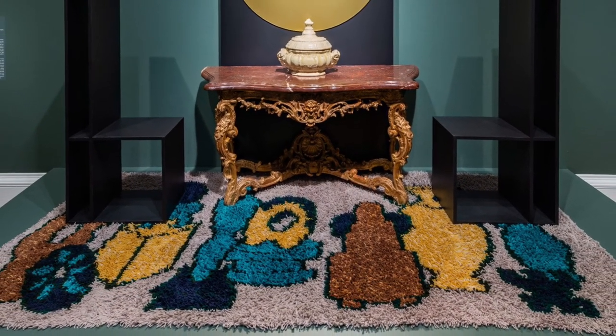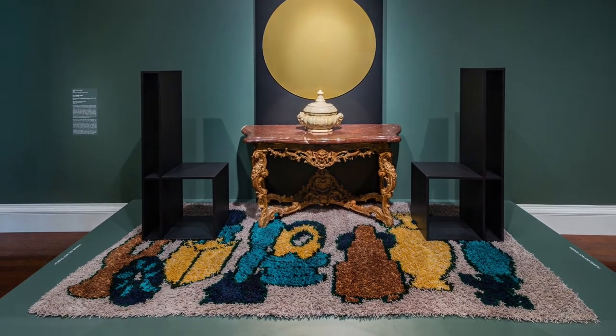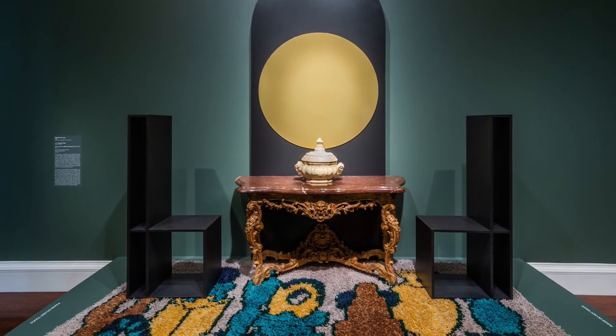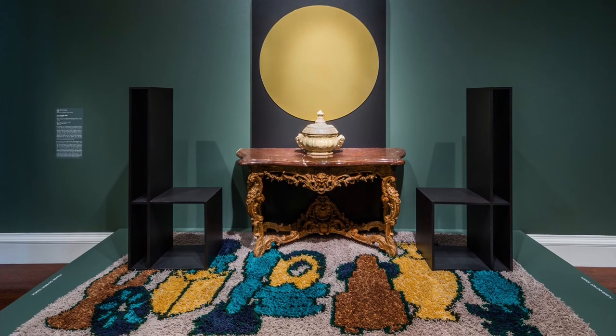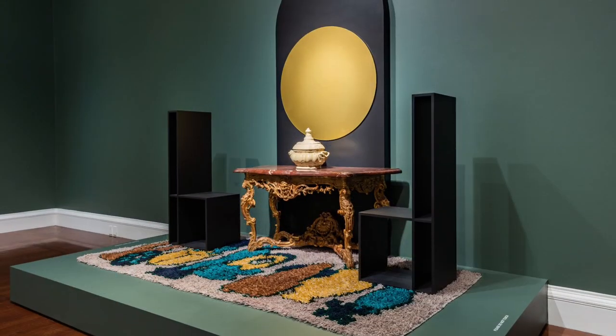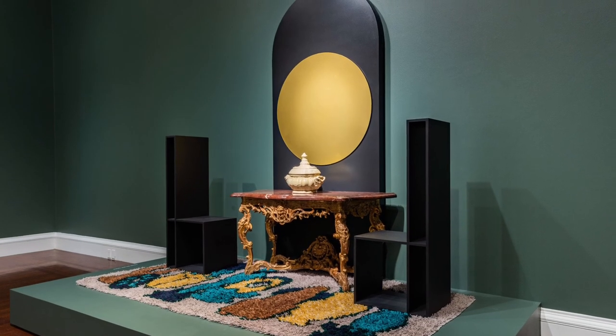The table and chairs sit on a hand-knotted shag rug that is 10 feet long and 5 feet wide. The rug has a beige background and shows vase shapes and figural sculptures in brown, yellow, black, and teal. These vase shapes are of a ceramic collection that Future Retrieval viewed in a Stockholm museum.